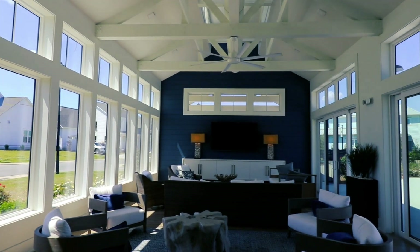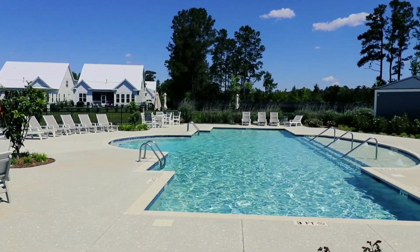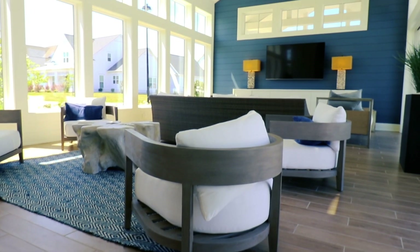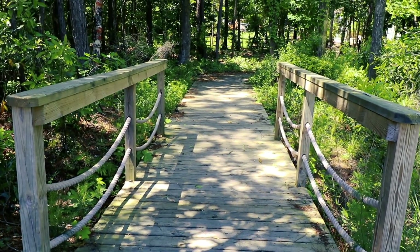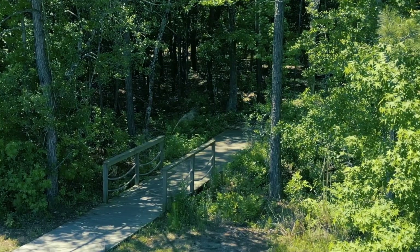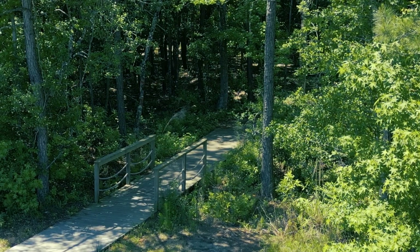We're at the pool and clubhouse right now. The clubhouse and saltwater pool are already built — not just a promise like some other neighborhoods. You can rent the clubhouse out for private parties. There's a fire pit here at the clubhouse, and the mile-and-a-half walking trail leads over to the pickleball courts, Ibis Island with another fire pit, and the day dock for kayaks and paddle boards. The fire pits are wood-burning, so bring your own wood.